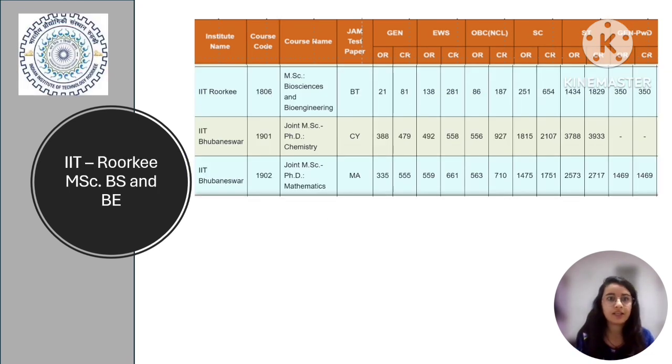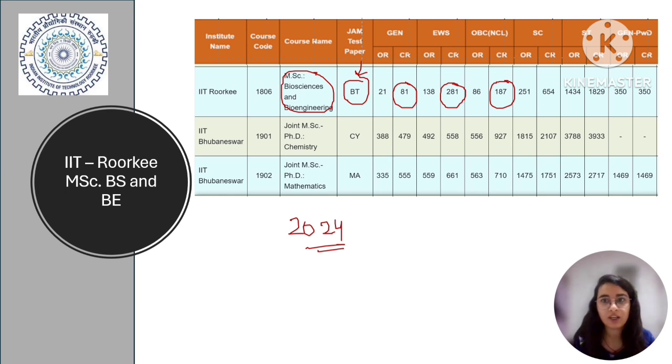Let's talk about IIT Roorkee for MSc Biological Sciences and the Bioengineering course. This is again as per 2024 reports, and we're expecting similar trends in 2025. If you are applying via GATE Biotechnology and belong to the general category, your rank should be below 81. For EWS it should be below 281, for OBC below 187, for SC below 654, for ST below 1829, and for general PWD below 350.